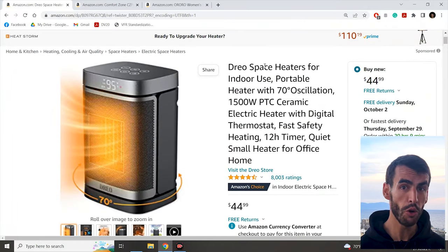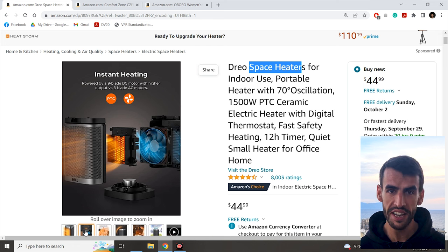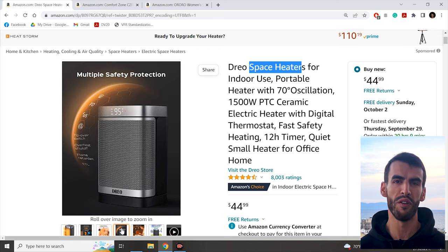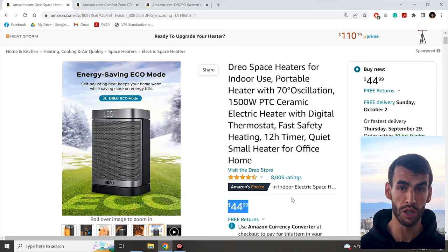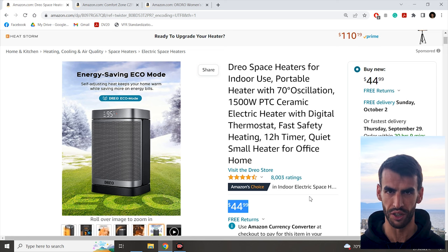Fall has just begun and bodies haven't adapted to the new temperatures yet — it can be pretty unpleasant for quite some time. Everyone is looking for ways to heat up their space. This space heater for indoor use is a great solution. It is a low-noise, instant-heat device that can oscillate through 70 degrees to warm up rooms more efficiently. It also has a timer, digital display and nearly 8,000 reviews. For just $45 on Amazon, you can rapidly make tens of sales on eBay with a decent profit.